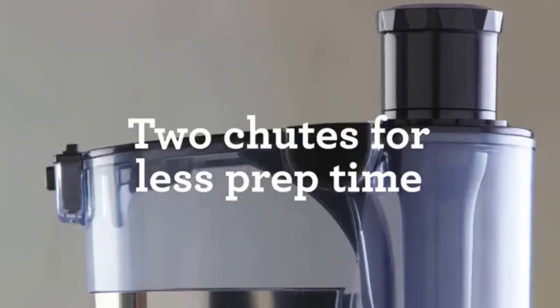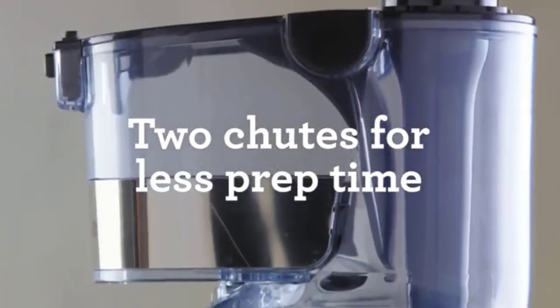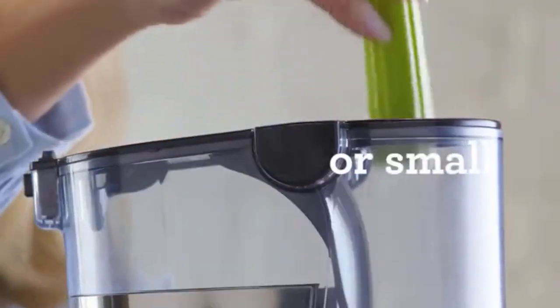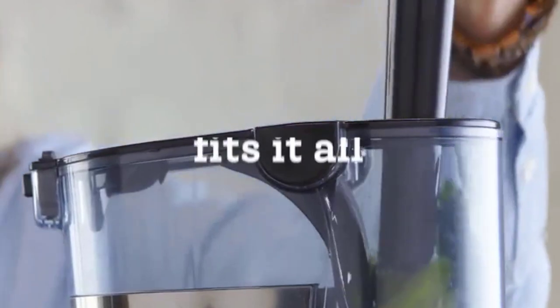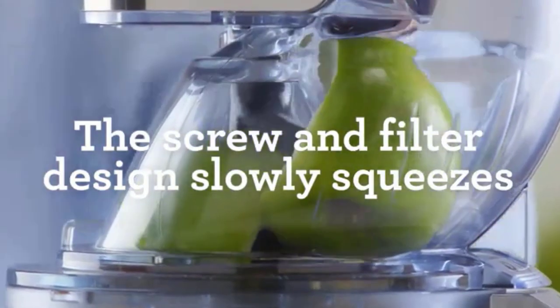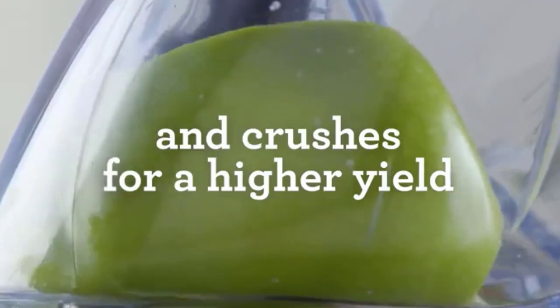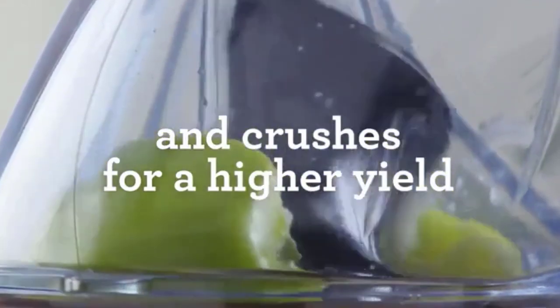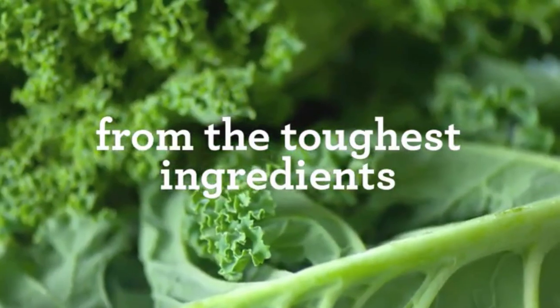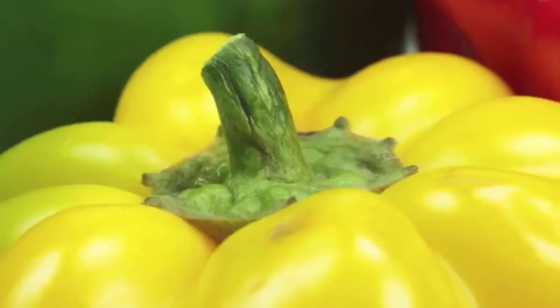The motor power of most juicers varies from 150 to 200 watts, but this product has a high-power motor of 240 watts, which is very quiet. It helps with noise pollution and you will not become tired of the machine's noisy operation. Many juicers have a simple tube to channel juice into a container, but the Breville masticating extractor has a smart cap that collects the juice, mixes it well, and then pours it into a glass.